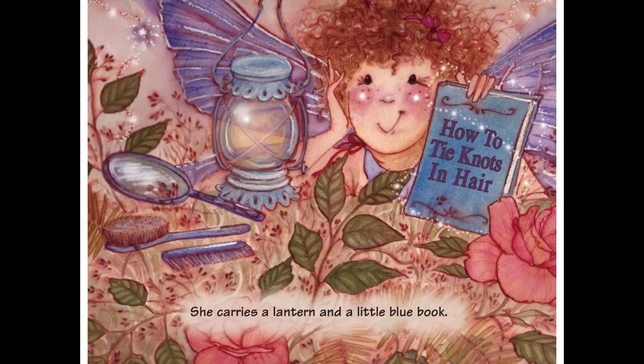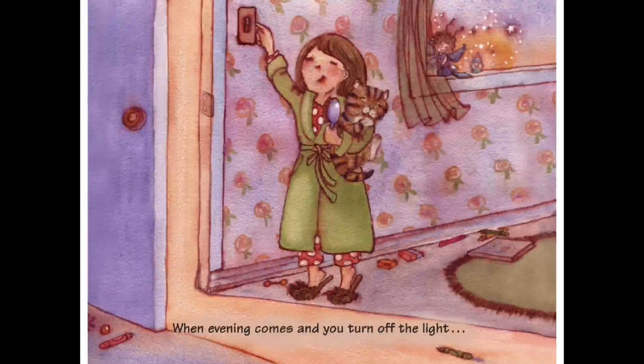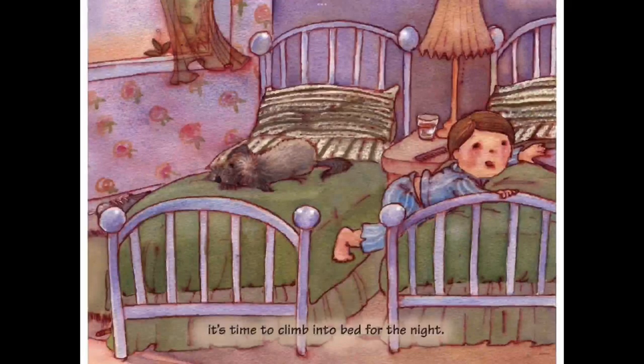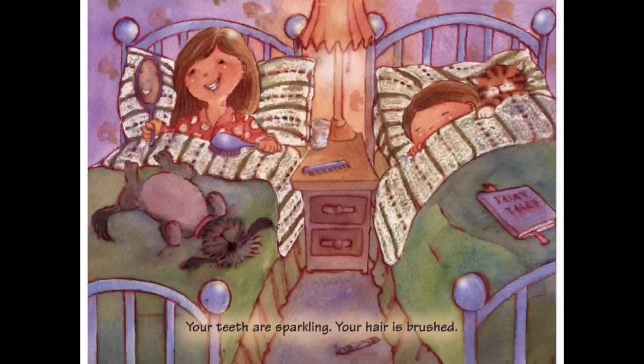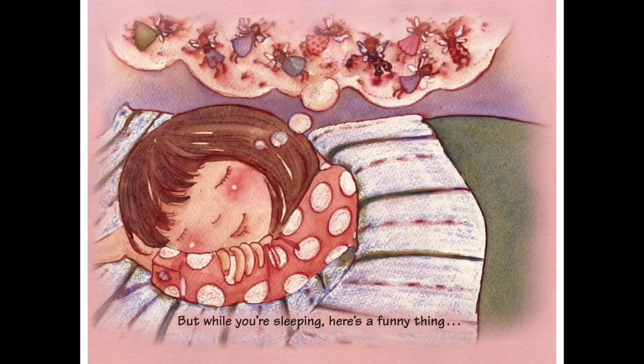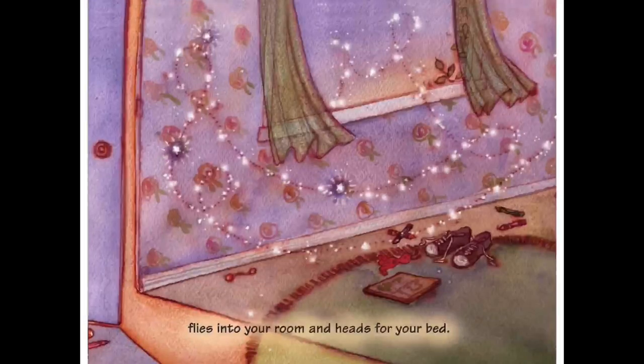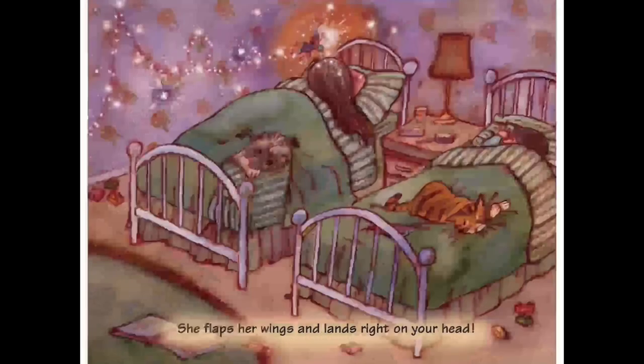She carries a lantern and a little blue book. She's in her pyjamas - come, let's take a look. When evening comes and you turn off the light, it's time to climb into bed for the night. Your teeth are sparkling, your hair is brushed, and all through the house is a quiet hush. But while you're sleeping, here's a funny thing: a tiny fairy with purple wings flies into your room and heads for your bed. She flaps her wings and lands right on your head.